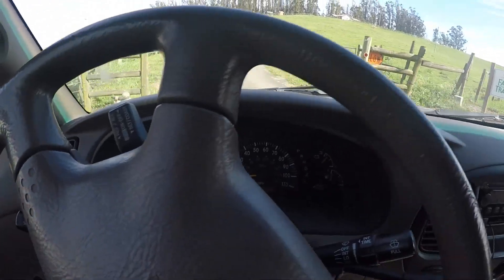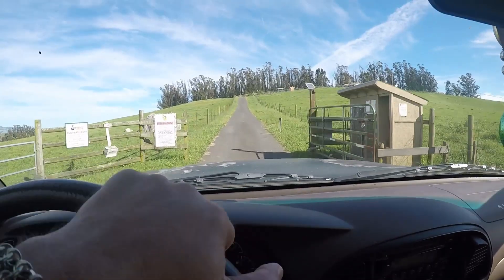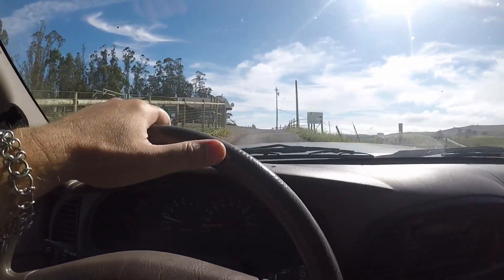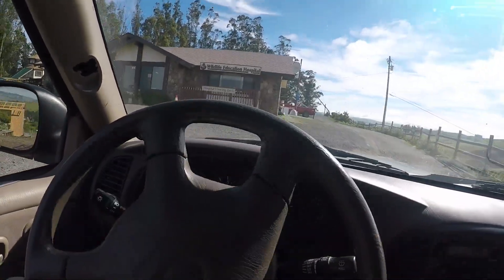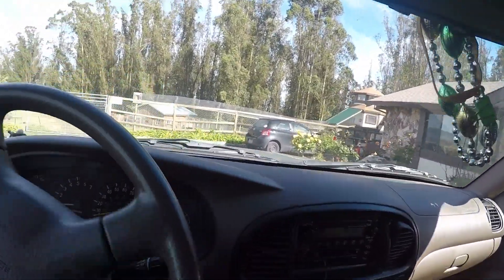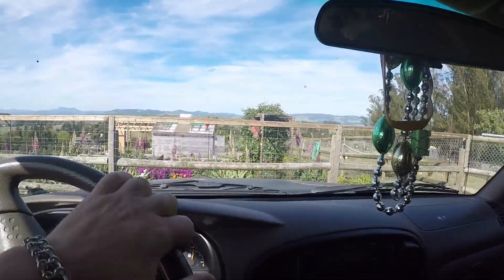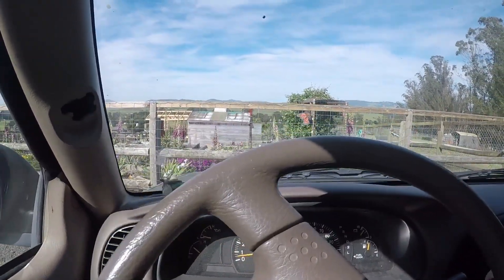I wish my daughter Olivia was here because she would love this little owl. We're coming up to the wild animal rescue. Hopefully they'll let me film inside as we scoop the little guy — or girl — up, put them into a box, and then take it to Skillman and Bodega Lane.